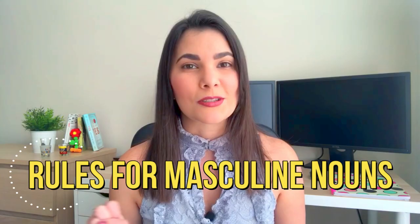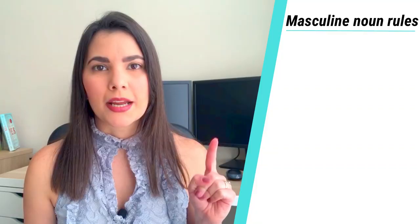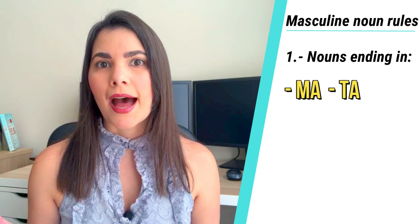Number one: nouns coming from Greek ending in -ma, -ta, and -pa are most likely to be masculine. El idioma, el mapa, el planeta, el tema.